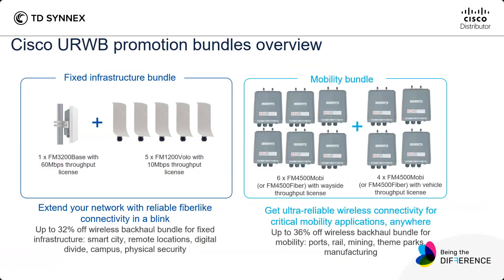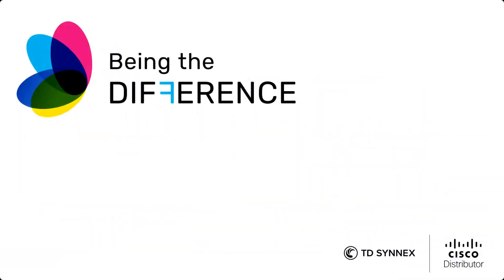We have bundle promotions until the end of December 2023. You can save up to 32% on fixed infrastructure bundles with the base and different smaller devices. You can also get up to 36% for mobility bundles — the mobility 6 plus 4 bundle — easily connecting ports, rail, mining, team packs, and manufacturing. This concludes the training on CURB. Please don't hesitate to discuss with our Cisco team — contact your agents and see you at the next session. Thank you.